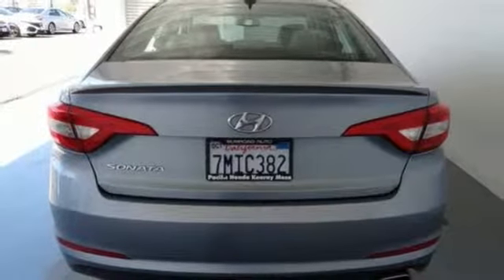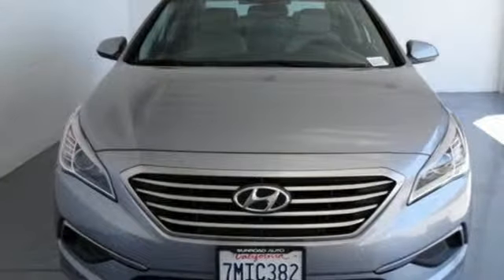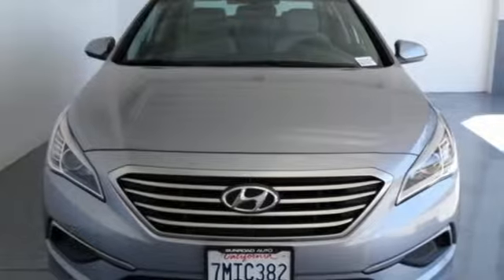Hyundai's attention to detail means a better driving experience for you. Driving is believing — test drive it today.